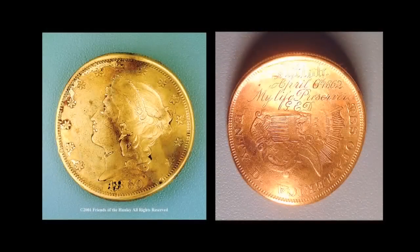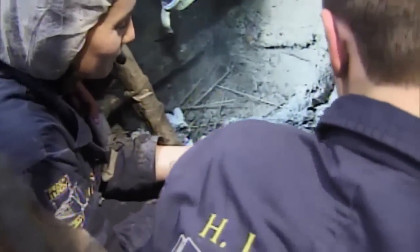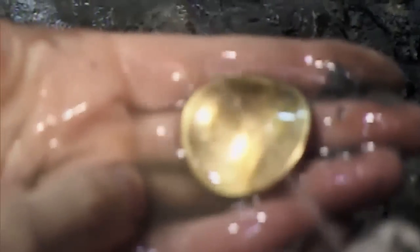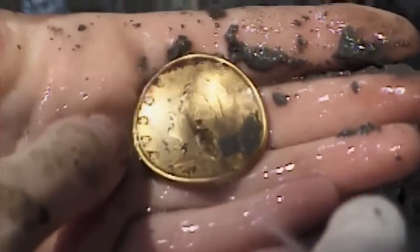On the coin is inscribed: 'Shiloh, 1862. My life preserver, GED.' When they pulled the coin, it was warped — bent. The lead is still on Lady Liberty's bonnet where the shot struck. And when they looked at George Dixon's remains, he has calcium deposits on his bone where the coin was pushed into his flesh, physically confirming the legend.